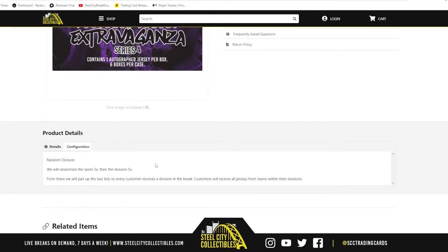We're going to randomize the spots five times, then the divisions five times. Pair those two lists up so that every customer receives a division in the break. Customers will receive all jerseys from the teams within their divisions.